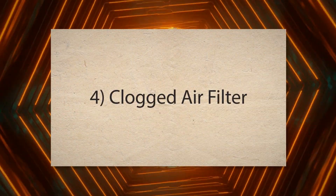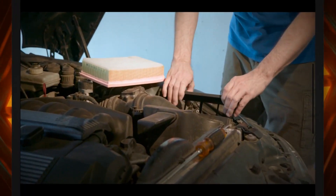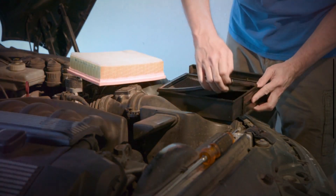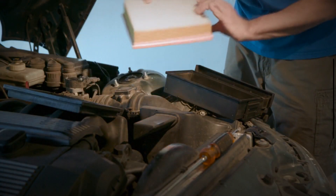4. Clogged air filter. A restricted air filter limits the amount of air that enters the engine. Insufficient airflow disrupts the air-fuel mixture, causing hesitation during acceleration.